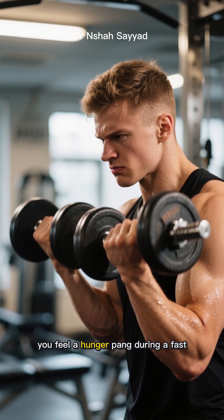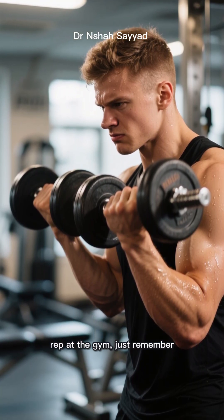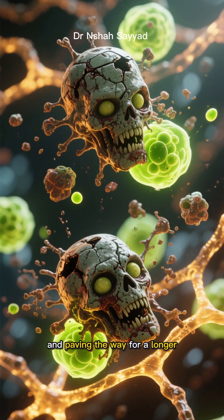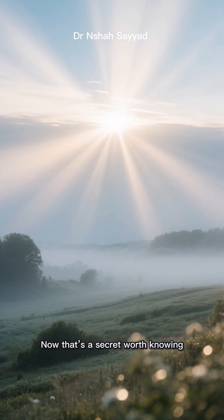So the next time you feel a hunger pang during a fast or push through that last rep at the gym, just remember — you're not just getting through it. You're waking up your body's secret weapon, clearing out the zombies, and paving the way for a longer, healthier, more vibrant life. Now that's a secret worth knowing.